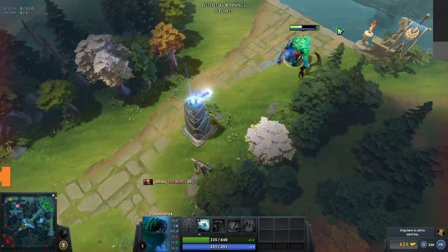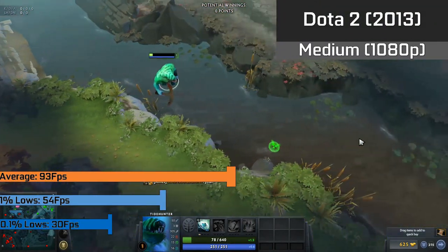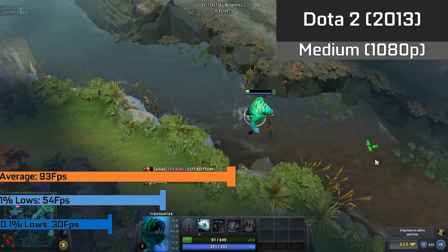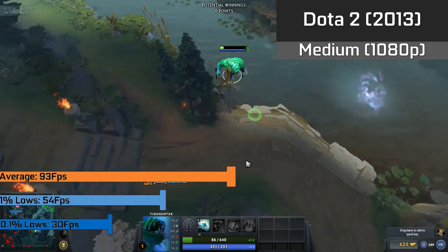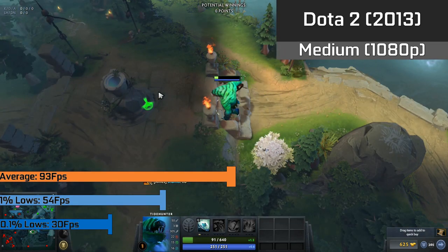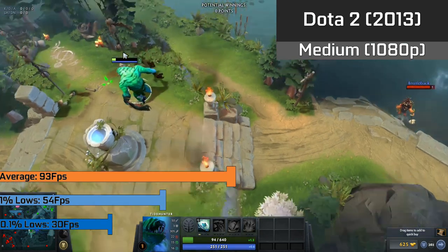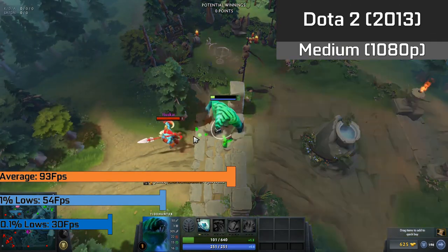Following this we have Dota 2, something people have asked me to start benchmarking, and it ran at a nice 93fps average while using the medium preset in 1080p. The 1% lows show a nice 54fps and the 0.1% lows hit a 30fps average, so definitely above the threshold of playable at all times. For the vast amount of time the gameplay was very smooth and great for the £2 we paid.